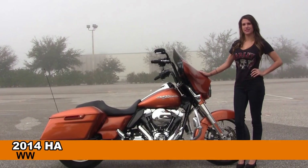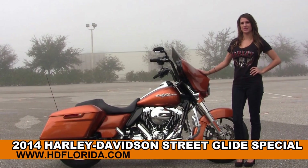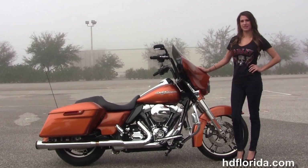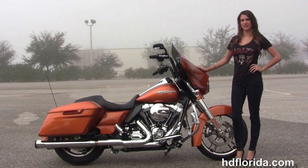Welcome everyone to the world famous Harley-Davidson of Brandon. First of all, I want everyone to meet Sarah, and next I want to show you this beautiful used 2014 Street Glide Special.